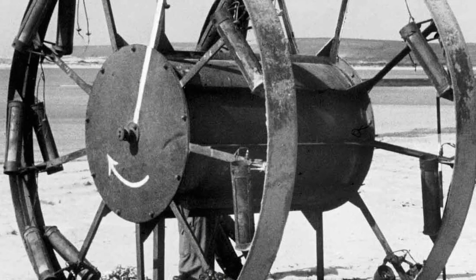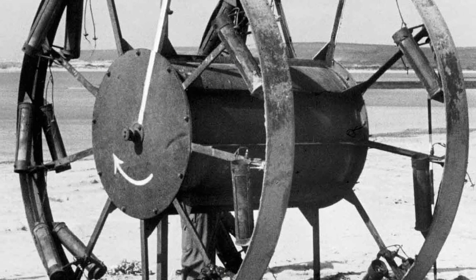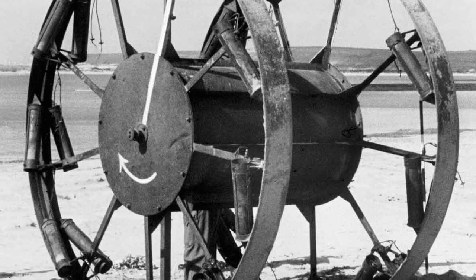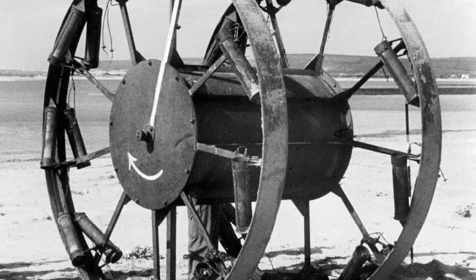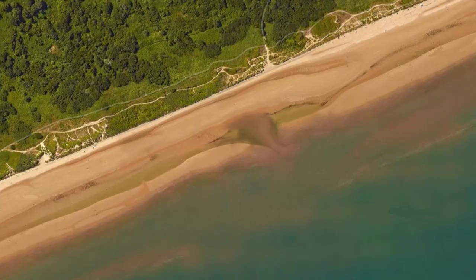Lieutenant Neville Shute came up with a design which he called the Panjandrum. It consisted of two ten-foot wheels connected by a large barrel, filled with over a tonne of explosives. On each wheel, cordite rockets would ignite, propelling the device forward up the beach to its target, where it would explode.